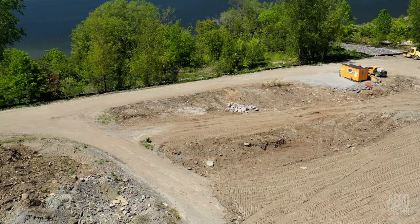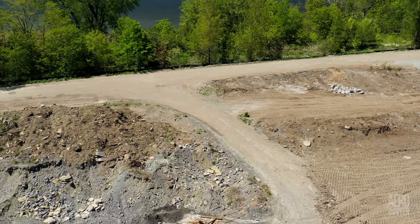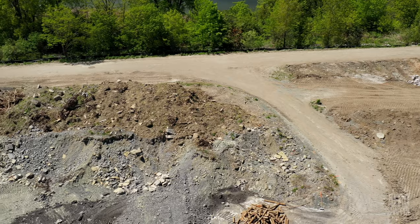A great deal of work has been done to level the bottom, but on the southern end it's not quite so apparent.